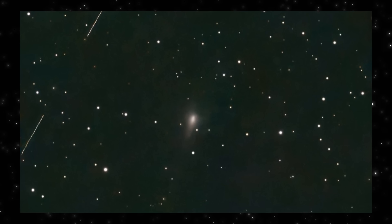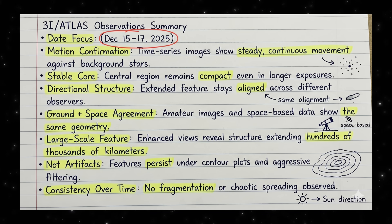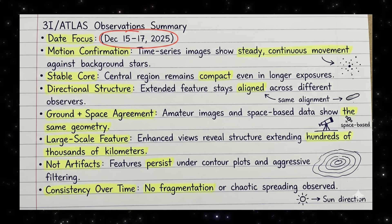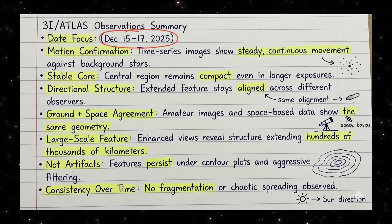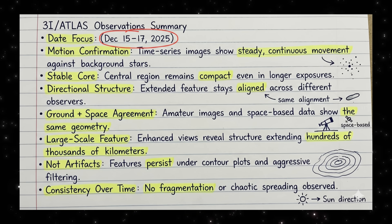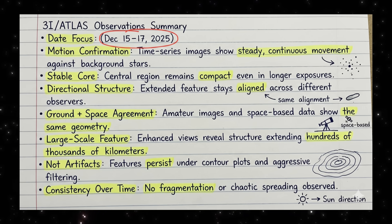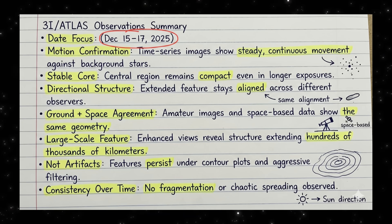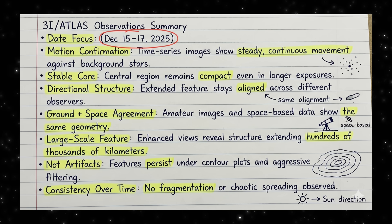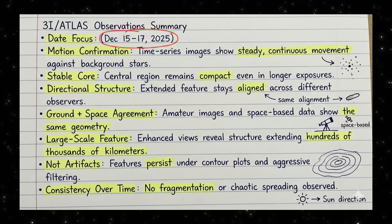Let's pause and line up what we actually know so far. This summary comes from a tight observing window, December 15th through December 17th. Time series images across those nights show steady, continuous motion against the background stars — no jumps, no erratic shifts, just smooth, consistent travel. The central region stays compact even in longer exposures. It doesn't smear out or diffuse the way loosely bound material normally does. An extended directional feature keeps reappearing, staying aligned across different observers, locations, and instruments. Ground-based images and space-based data are showing the same geometry. Enhanced views reveal structures stretching hundreds of thousands of kilometers, and that structure survives contour plots and aggressive filtering — which tells us this isn't a processing artifact.